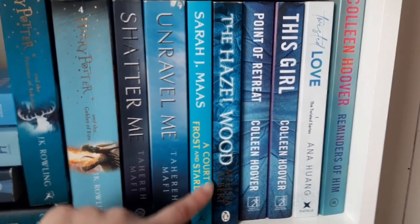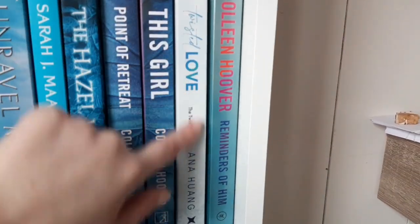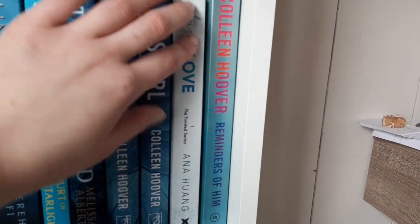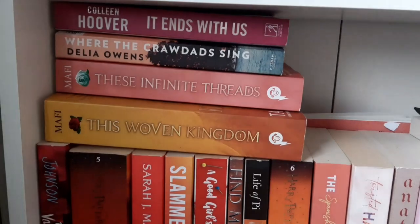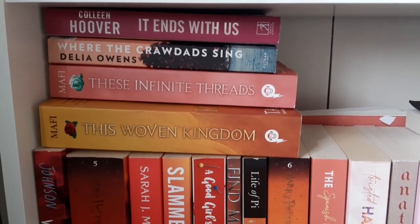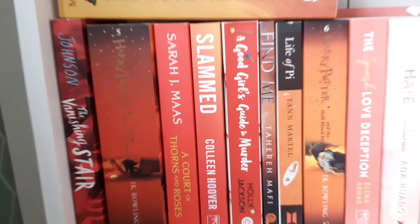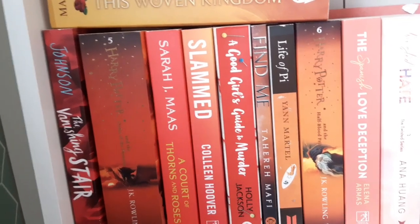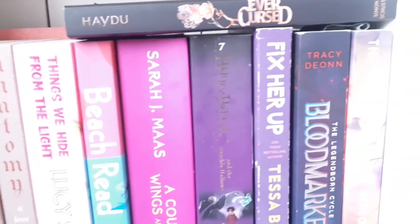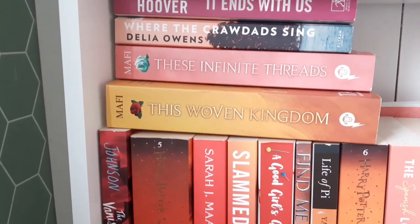Sarah J. Maas, Court of Frost and Starlight — I actually hated this book, gave it two stars, it was so boring. The Hazelwood. Twisted Love, because it's like a bright light blue and I like that. This stack right here doesn't really make sense — but I just put it there anyway. I feel like these colors go over each other — like from red to orange to pink to purple — and I think that looks really cool.